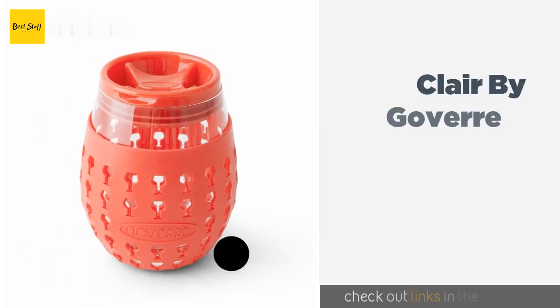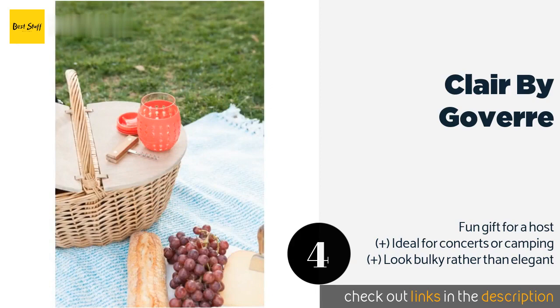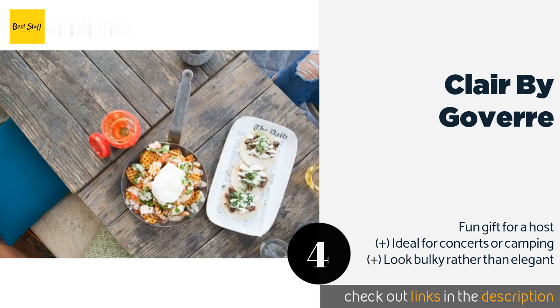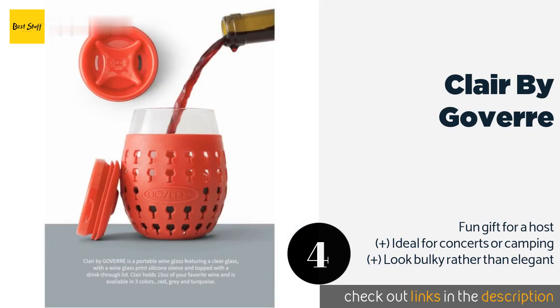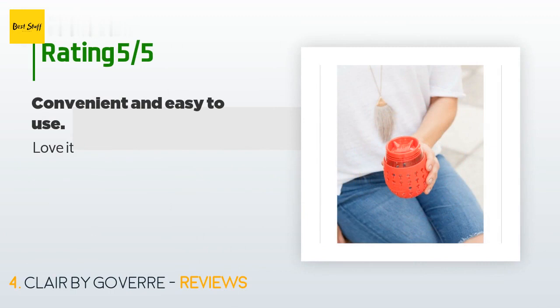The next product is the Claire by Govert. Fans of Shark Tank might recognize the Claire by Govert — an adult sippy cup that boasts both a lid and a silicone sleeve for portability and durability. They're easy to care for too, since you can pop them into the dishwasher, sleeve and all. This product is available on Amazon for $17. The average rating is 4.6 stars with more than 26 customer reviews. A customer said: 'Love it.'